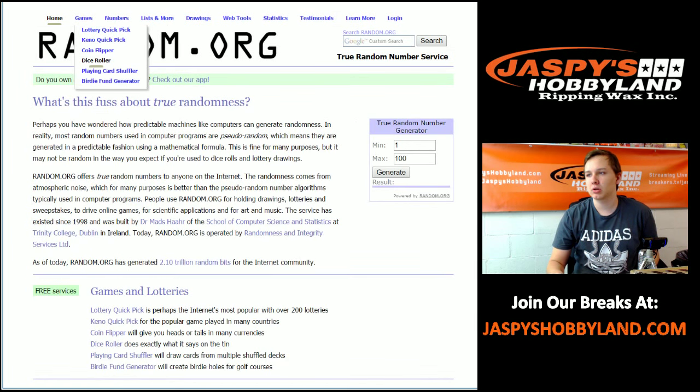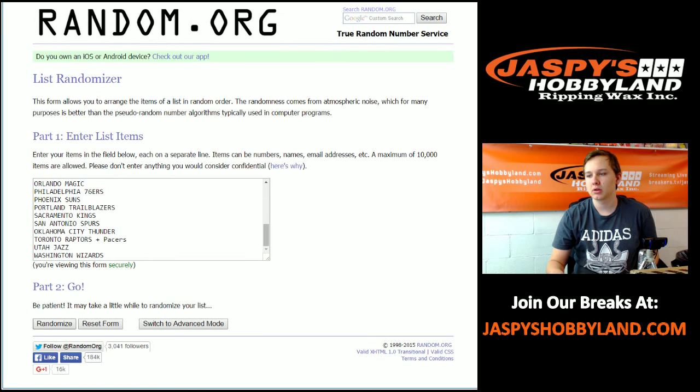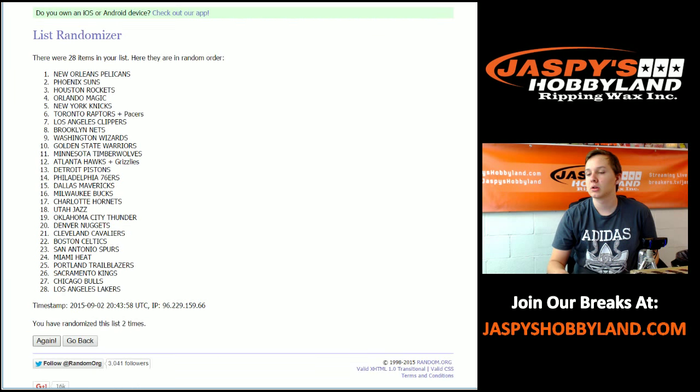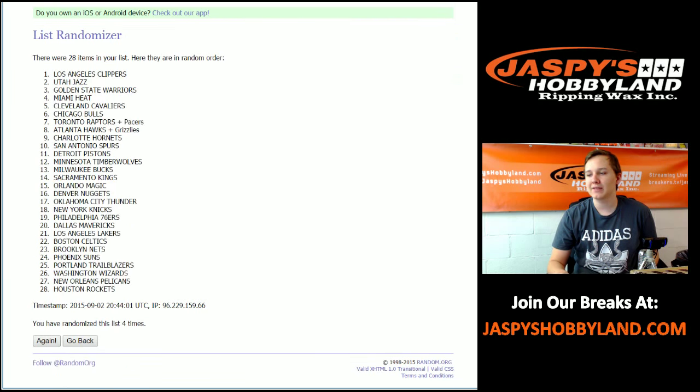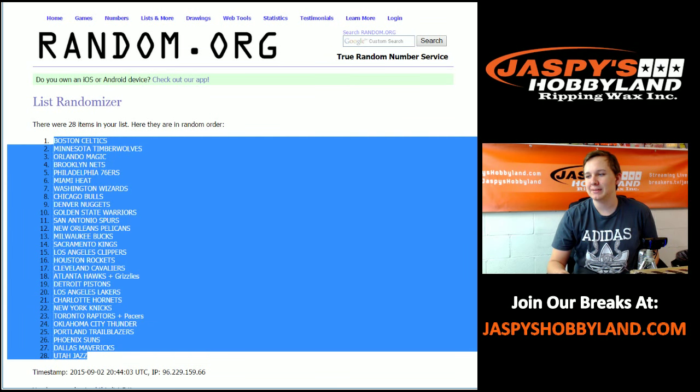Where's my dice roller? Five times — four and a one. One, two, three, four, and five. The Celtics up top, the Jazz at the bottom.